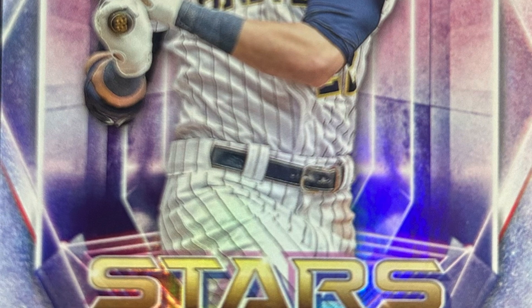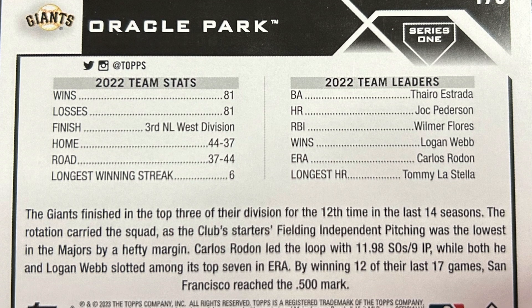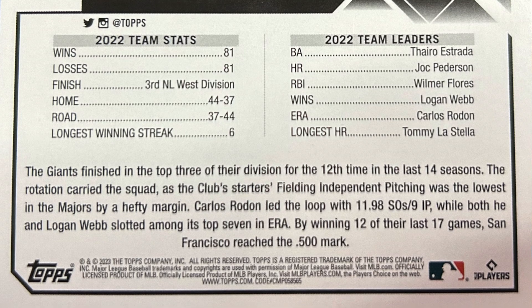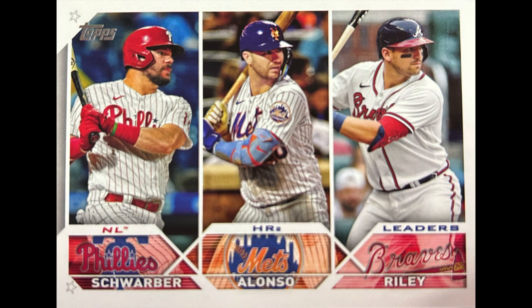I got Stars of the MLB — Christian Jelich. Then I got the San Francisco Giants team card — it gives team stats: the wins, losses, where they finished, the longest streak, and then the team leaders. Very good. I got a Jonathan Aranda rookie card for the Rays — this is a man who looks like he does not enjoy running the bases. My next three cards are all special cards. I got the 2022 National League home run leaders — Schwarber, Alonzo, and Riley. I like it when they do the league leaders from the previous year — I think it adds a lot.